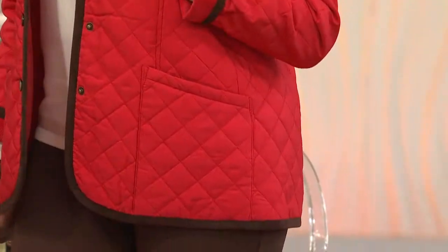This is the quilted barn jacket with gorgeous corduroy detail. It's only being presented today on three easy payments of $21.99. We're also going to show you a scarf that Monica has on — that is a great gift scarf at $24.78.